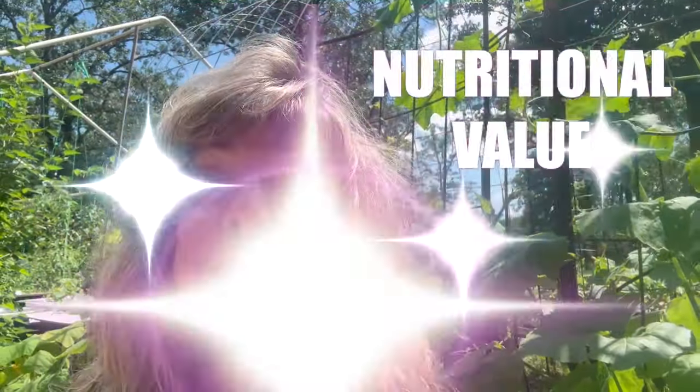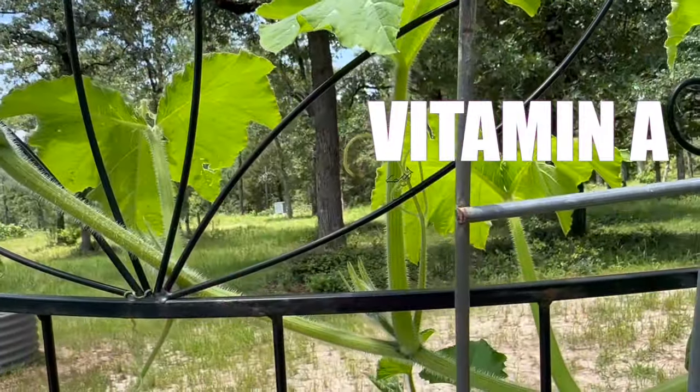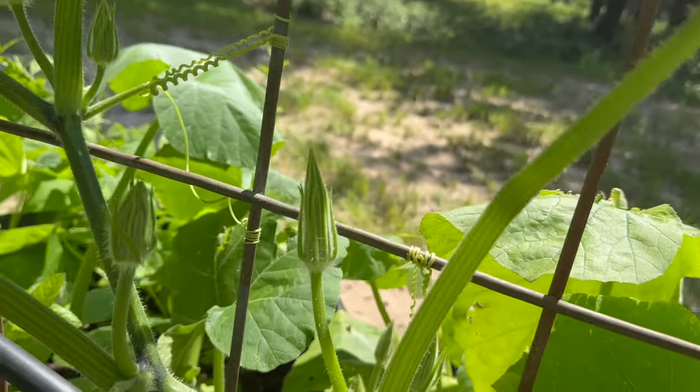Reason number ten, nutritional value. Tromponcino squash is packed with essential vitamins and minerals, including vitamin A, vitamin C, potassium, and fiber. This makes the Tromponcino both tasty and healthy.